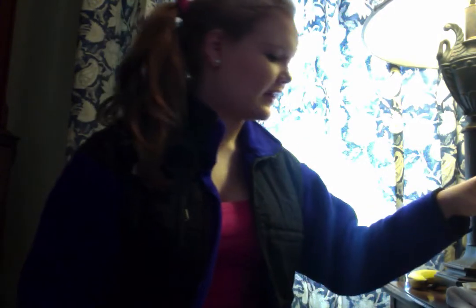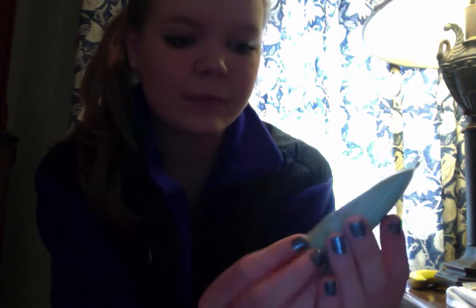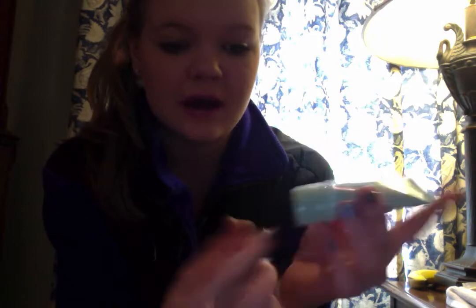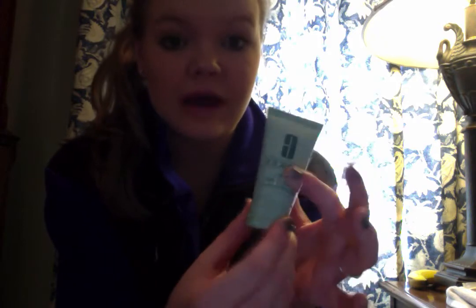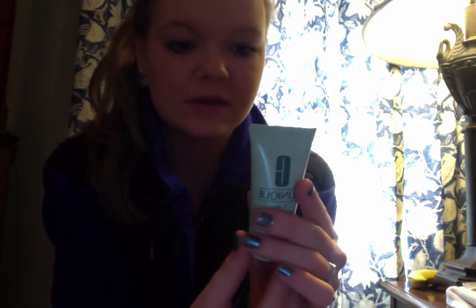So let's start the video. My first favorite skincare product is this Clinique 7 Day Scrub Cream Rinse Off Formula. This is actually the travel size. I really like it — it's clinically formulated, allergy tested, and 100% fragrance free. My skin tends to be a little bit sensitive, so it really works well.